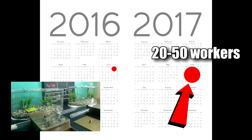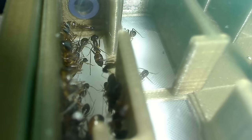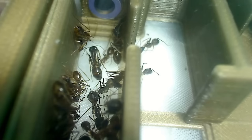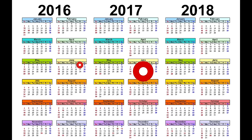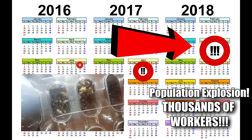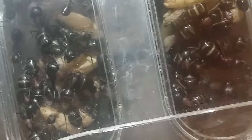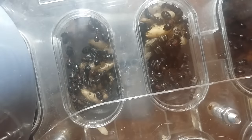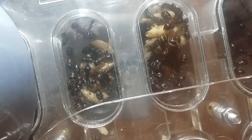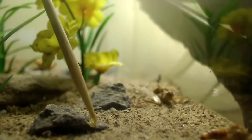By the time winter of year two comes around, your colony should have anywhere between 30 to 200 workers. Hibernation and non-activity passes, and then by year three that is when you start to see the population explosion into the thousands. It's in this third year that the majors also appear and possibly alates. I know that might seem like quite a long wait for a colony to grow to an impressive size, but believe me, it's definitely worth it. Time passes by so quickly as you enjoy the little joys along the way.